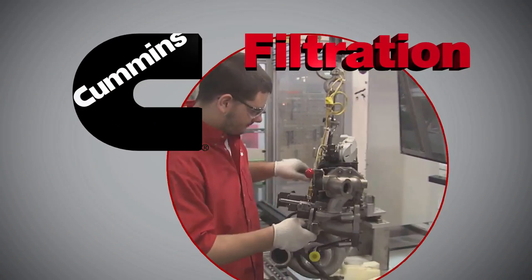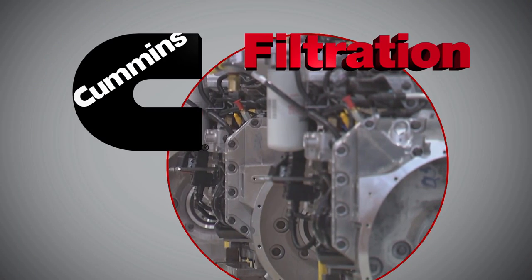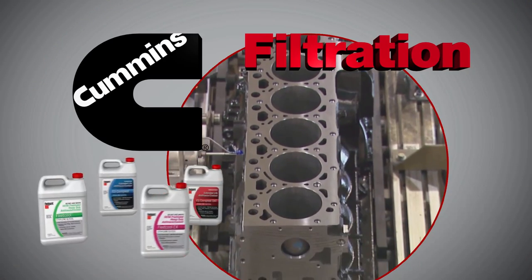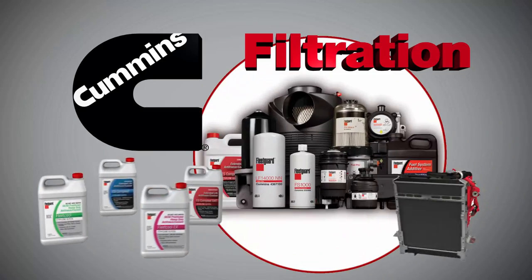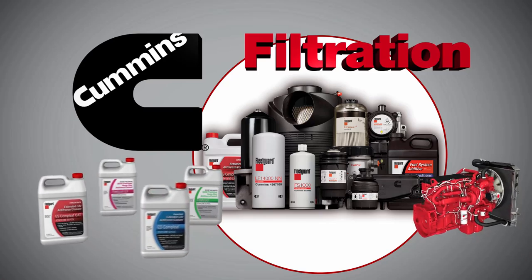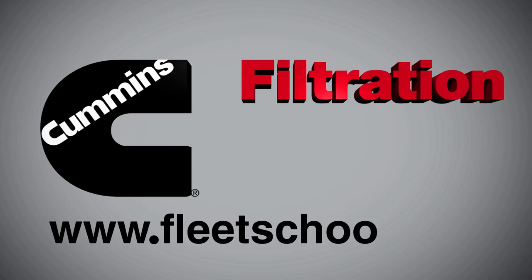Cummins Filtration is the only coolant formulator and manufacturer that is part of the same parent company as a major diesel engine manufacturer. Not only do we know coolant — we know engines. Protect your system with genuine Fleetguard products. To learn more about cooling systems, register for free training at fleetschool.com.